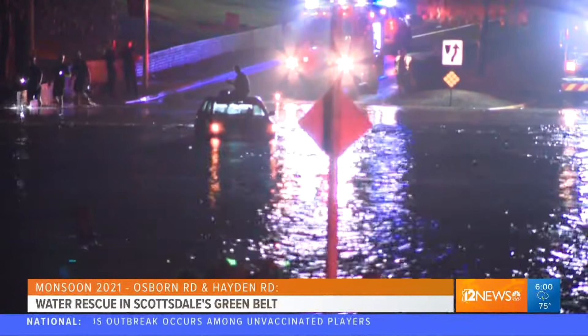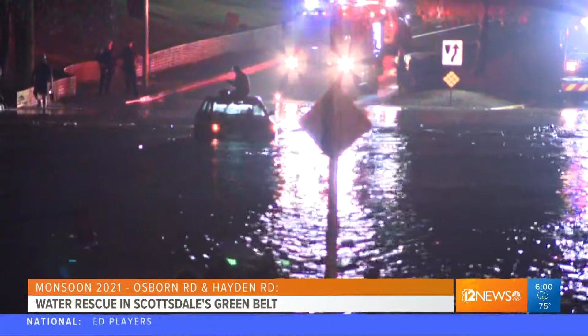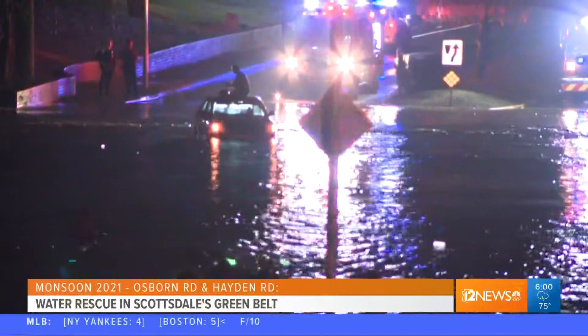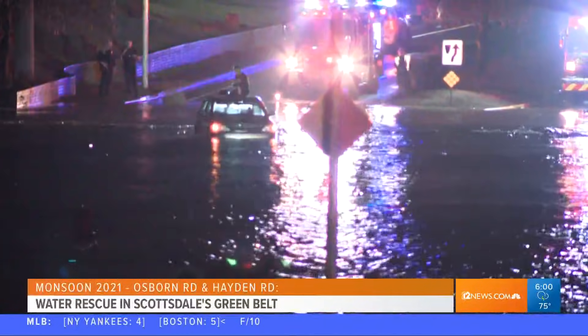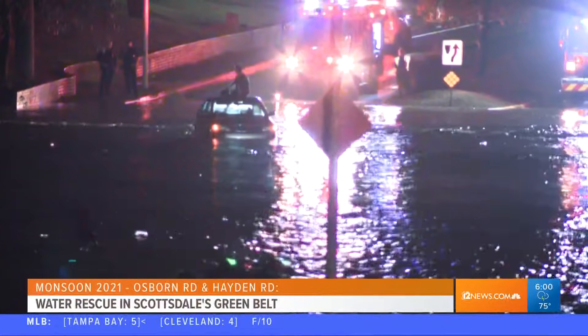One man had to be rescued from the floodwaters there, which is near the Continental Golf Course on Hayden Road. You can see his car completely underwater with crews wading out to try and save him. That is the guy hanging out on top of his car right there. There was also plenty of flooding all over that area.